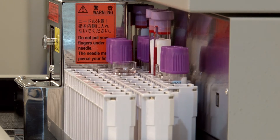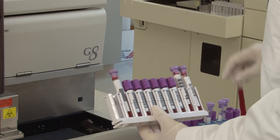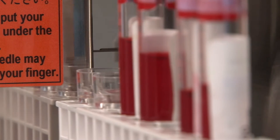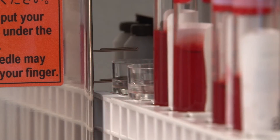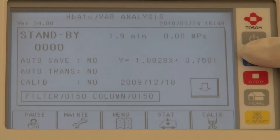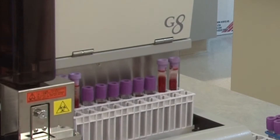To load samples, the operator places closed primary tubes directly on the system. Cap piercing and barcode identification are done automatically. No sample pretreatment is required. Once samples are loaded, the operator presses start on the touch screen and walks away.